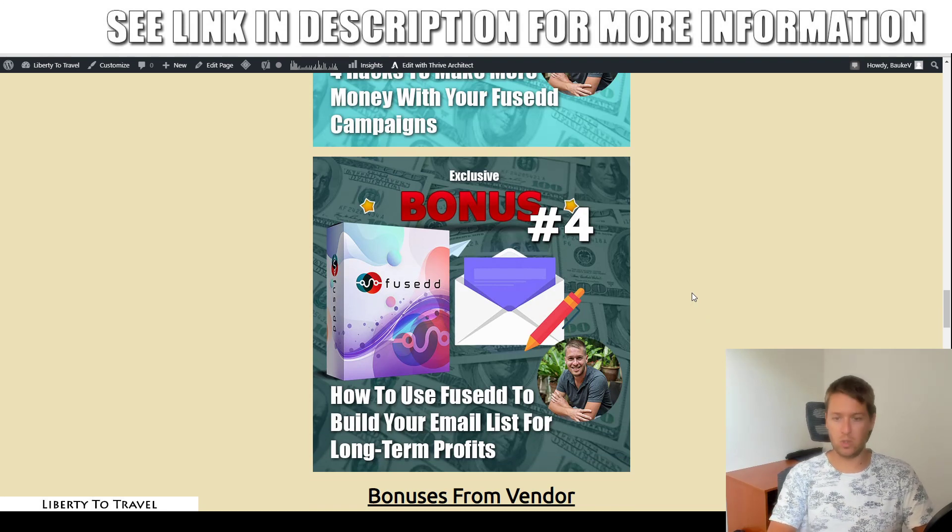Bonus number four covers how to use Fused to build your email list for long-term profits. Once you have that email list, what should you do with it? How do you write good emails, engage your subscribers so they open your emails again and again and buy from you repeatedly? I'll also give you done-for-you email swipes you can copy and paste into your autoresponder, plus a comparison of different autoresponder softwares so you know which ones I recommend.